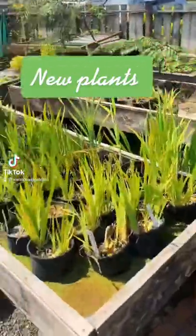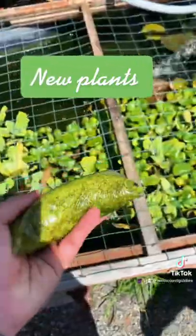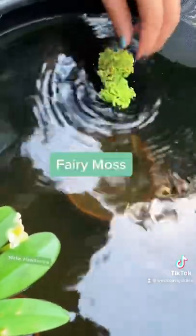I want some new plants for my ponds and there's a great little local shop that has a bunch. They also have a cool pond with some goldfish.